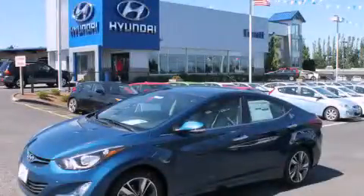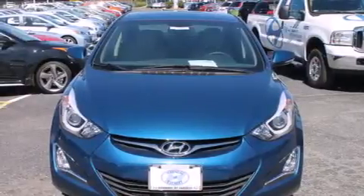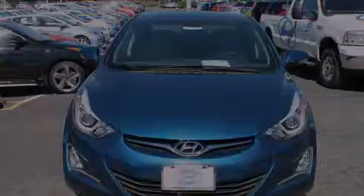This is a brand new 2015 Hyundai Elantra. It has a 1.8 liter 4 cylinder engine and an automatic transmission.